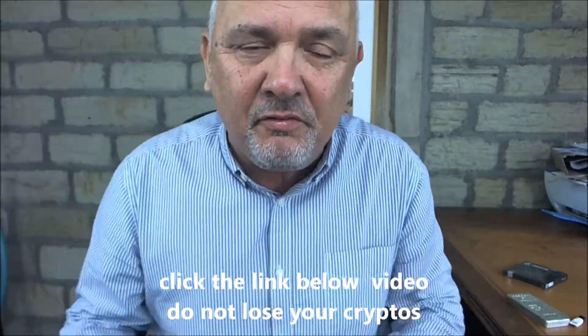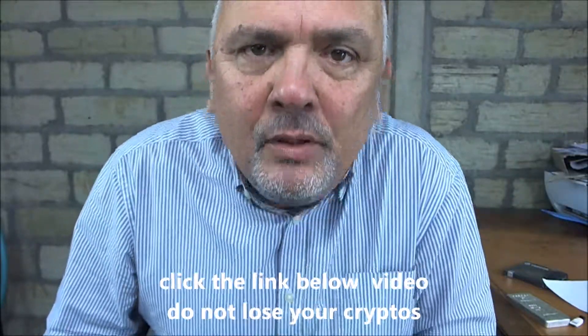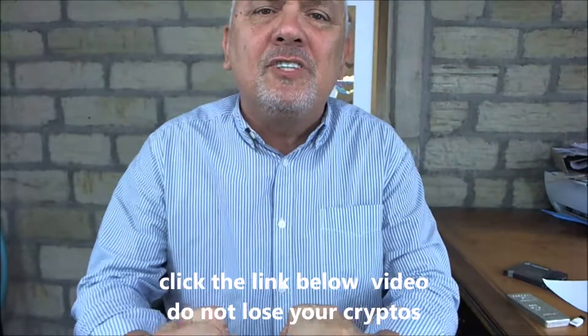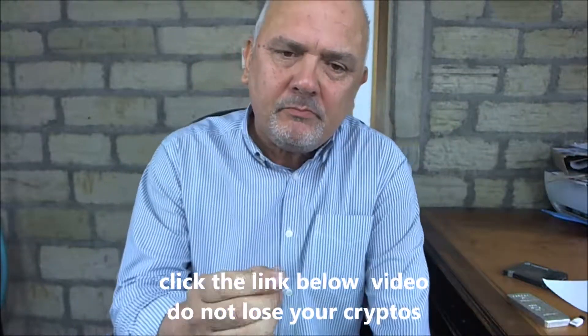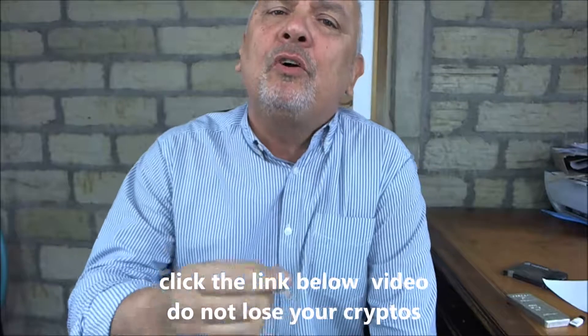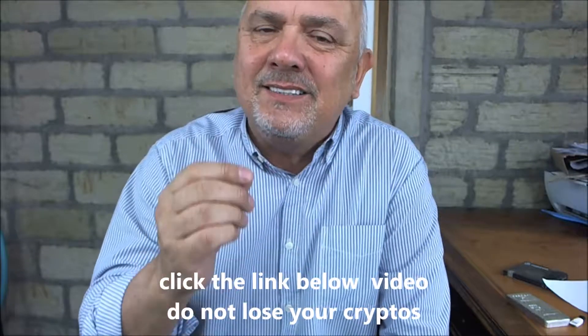That's why I've come up with a simple system that will guarantee that if you lose this stuff you'll still be okay. It's how you protect your cryptocurrencies, your tokens, your altcoins, your digital assets. It's a very simple system.